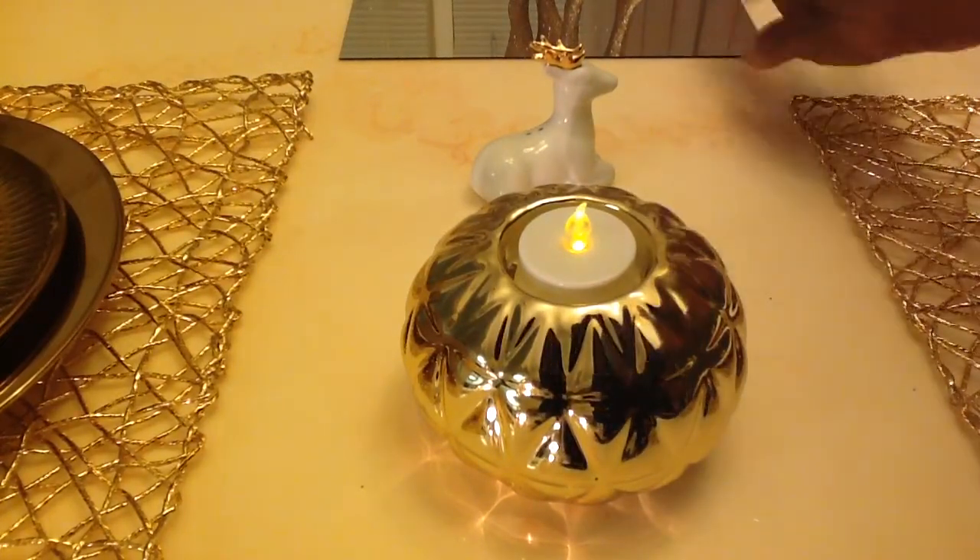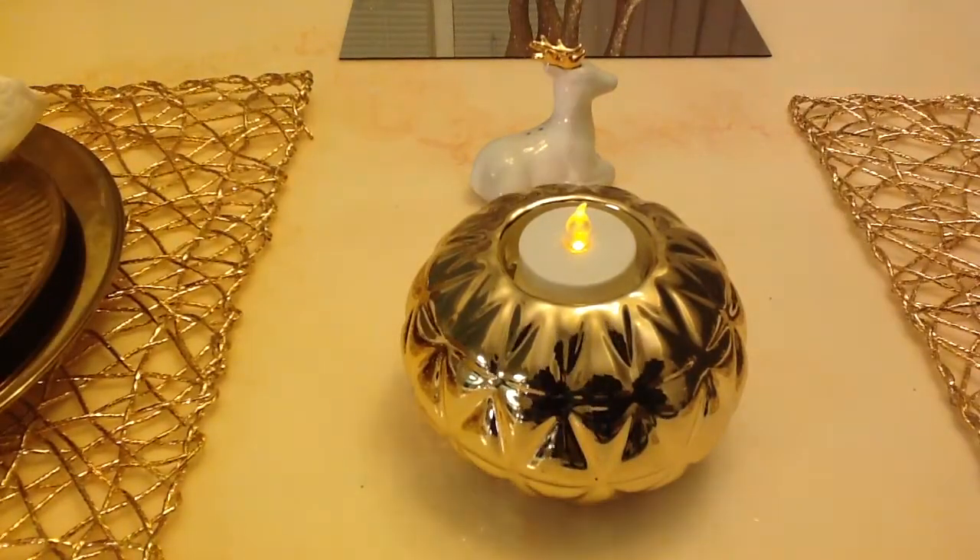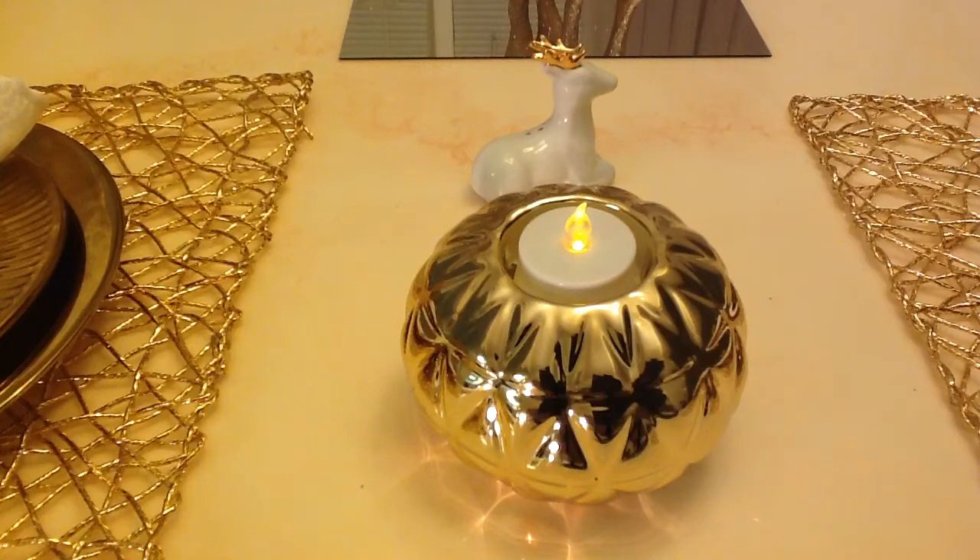And then the mirror right here — that's just a $1 mirror from the Dollar Store. I just bought a mirror from the Dollar Store, placed it there, and made a beautiful tablescape. I love it — you can make beautiful things on a budget!